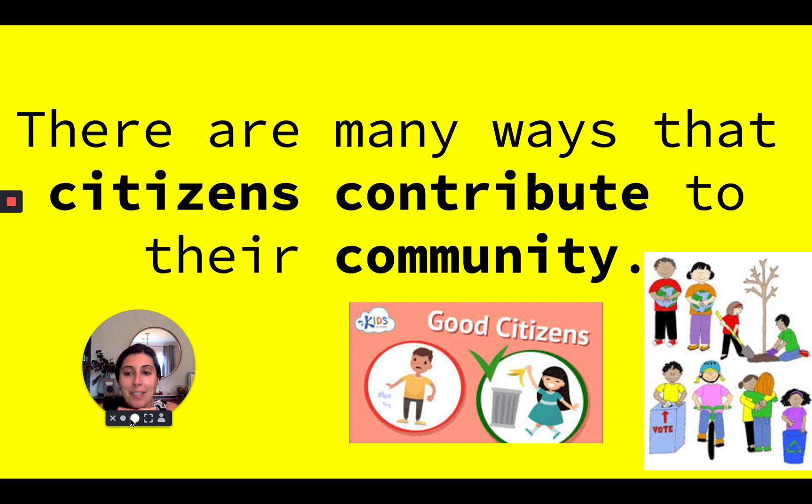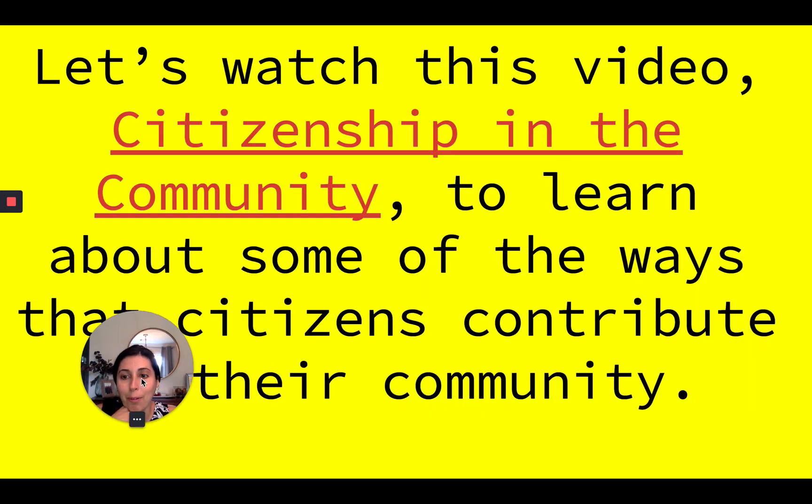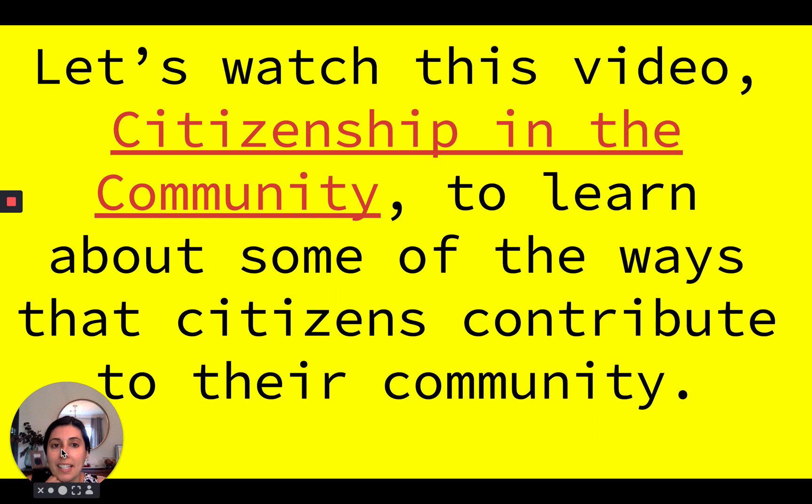Okay, I bet you have some ideas already. Well, let's watch this video, Citizenship in the Community, to learn about some more of the ways that citizens contribute to their community.